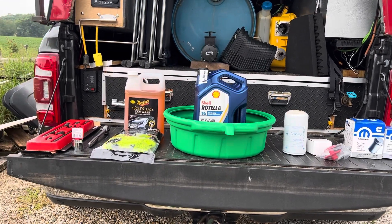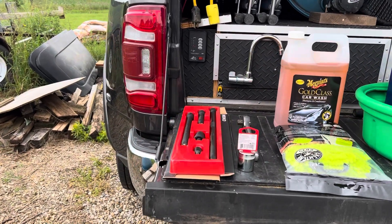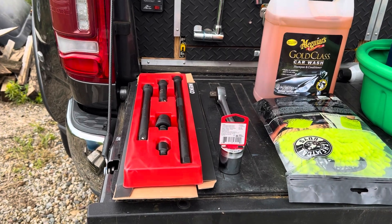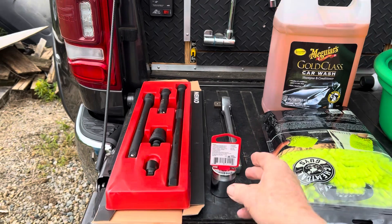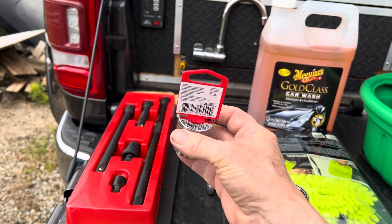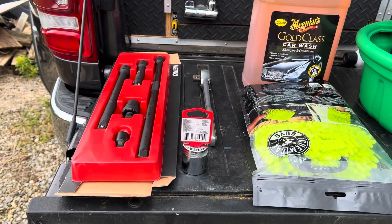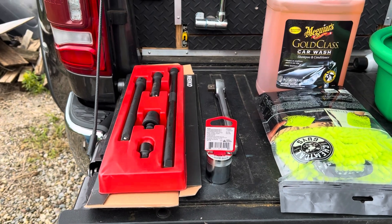Some tools over here I had to buy. I did not have an extension long enough to reach things, so I bought an extension off Amazon, and then I bought a socket to use. It's all half inch, so I'll be able to put those filters on.